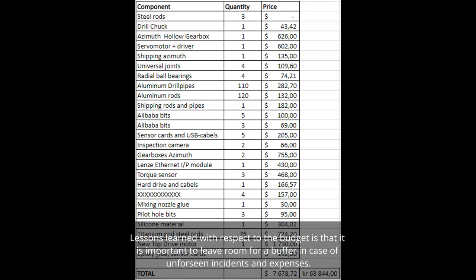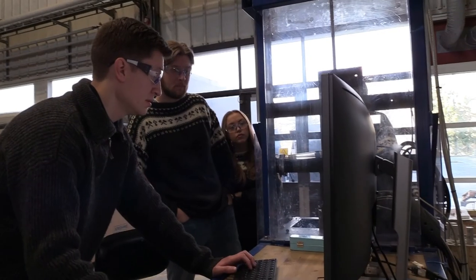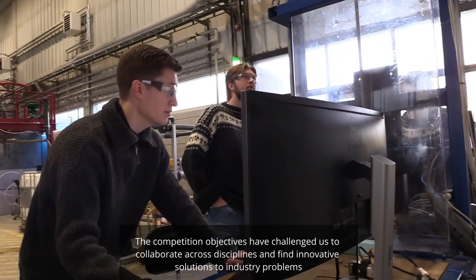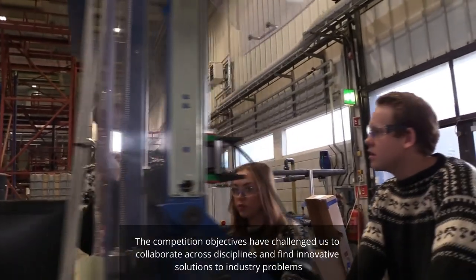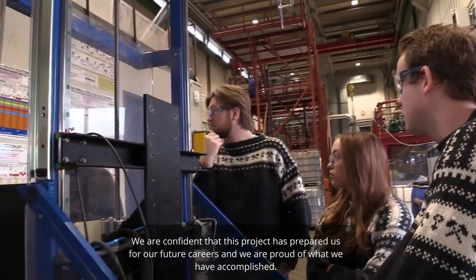An important lesson learned regarding the budget is to leave room for a buffer in case of unforeseen incidents and expenses. Good planning results in great results, even when the budget is tight. This has been the team's contribution to the 2020-2021 Drillbotics competition. The competition objectives challenged the team to collaborate across disciplines and find innovative solutions to industry problems, and the project has prepared them for their future careers.